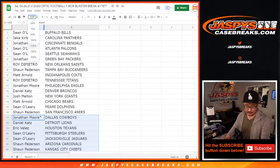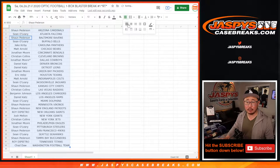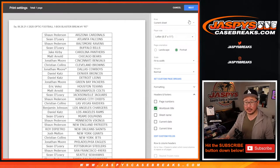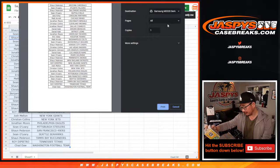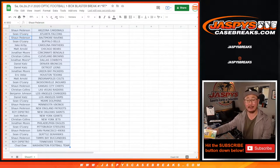Cool, thanks everybody. Sort by column B by team, let's print, let's rip. Could be some surprises in this blaster box — got blaster exclusives in here. Three blaster exclusive rookies or rated rookies pink per box on average.